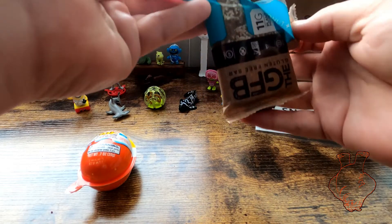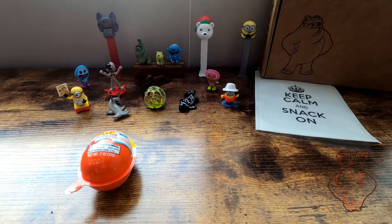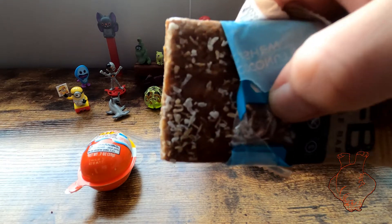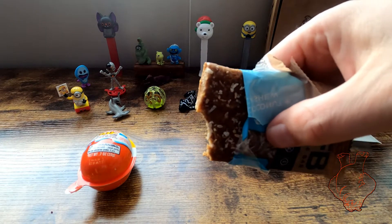Oh, interesting. Alright, so no gluten, it's using cashews. Kind of — can you see that? Crunchy.